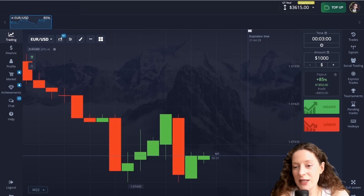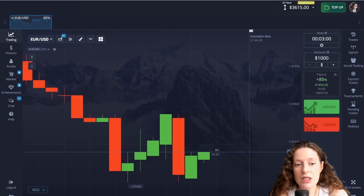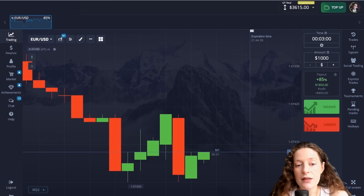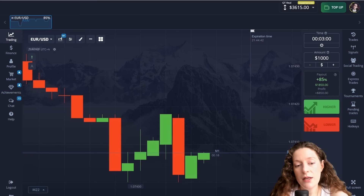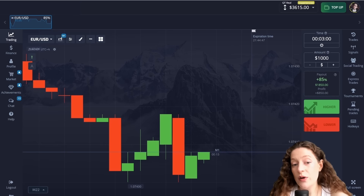Hello friends and welcome back to my channel. As a result of testing in different situations, today I will show you a method in which the impulses of three different indicators and the combination of Heiken Ashi candles with these indicators give me quite good results.